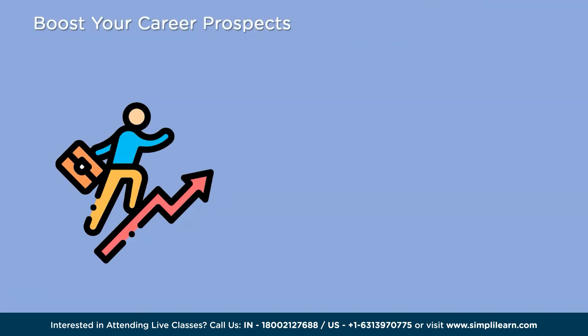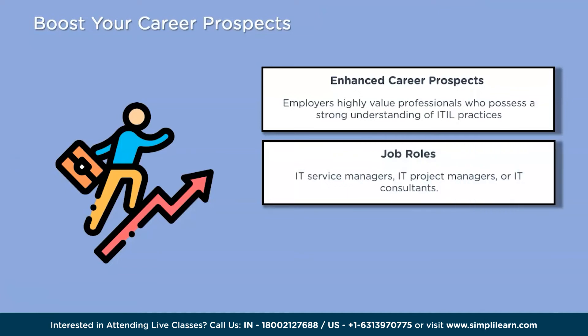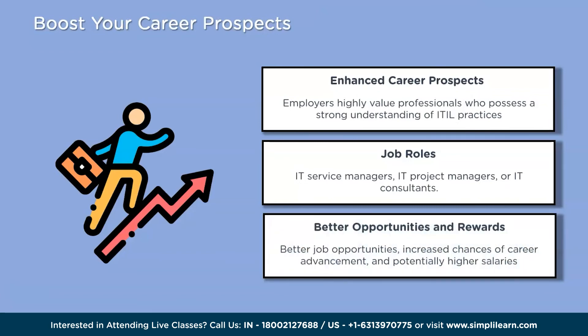The sixth reason is to boost your career prospects. Obtaining an ITIL certification can significantly enhance career prospects, as employers value professionals with a strong understanding of ITIL practices. ITIL-certified individuals are often preferred for roles such as IT service managers, IT project managers, or IT consultants. The certification serves as evidence of expertise and commitment to continuous professional development, making candidates more desirable and potentially leading to better job opportunities, career advancement, and higher salaries.